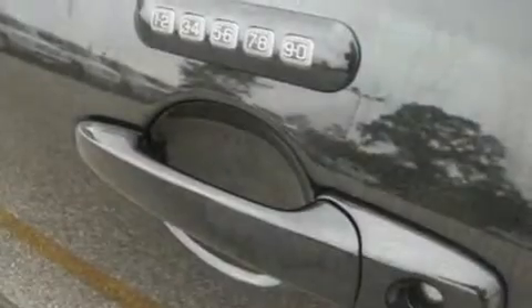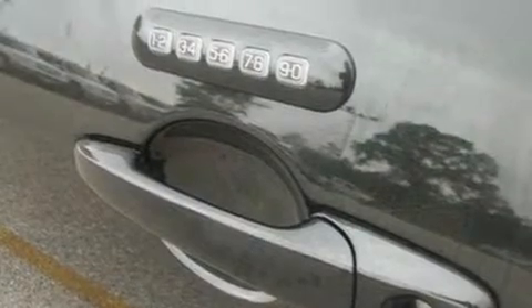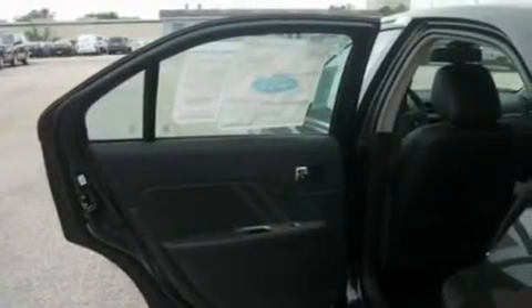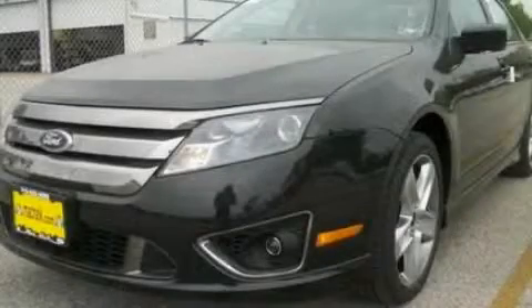With an EPA estimated rating of 27 miles per gallon on the highway, this vehicle pays off in the long run. This automobile won't last long at this price. Call and arrange a test drive now.